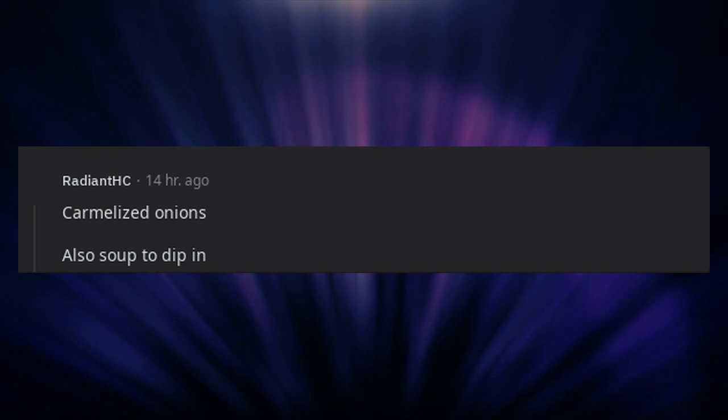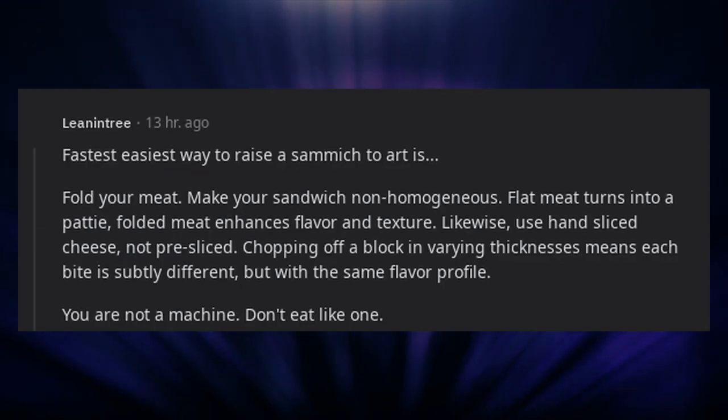Caramelized onions. Also soup to dip in. Being at the beach. The fastest, easiest way to raise a sandwich to art: fold your meat — make your sandwich non-homogeneous. Flat meat turns into a patty; folded meat enhances flavor and texture.